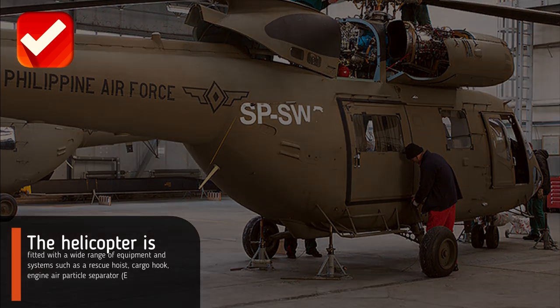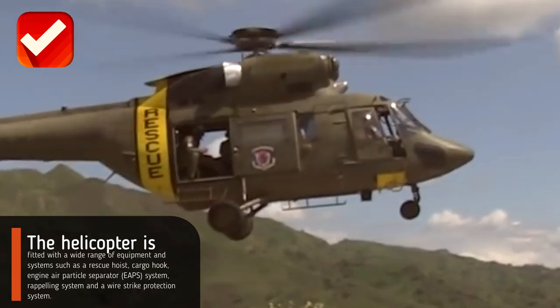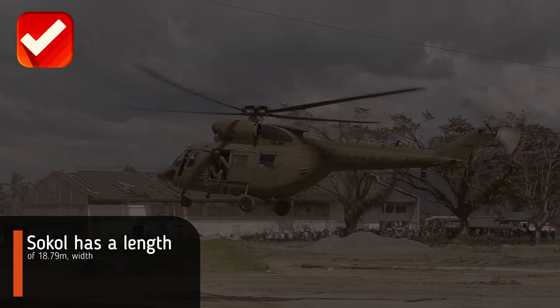The helicopter is fitted with a wide range of equipment and systems, such as a rescue hoist, cargo hook, engine air particle separator system, rappelling system, and a wire strike protection system.